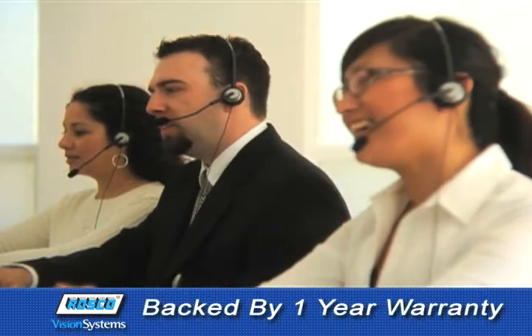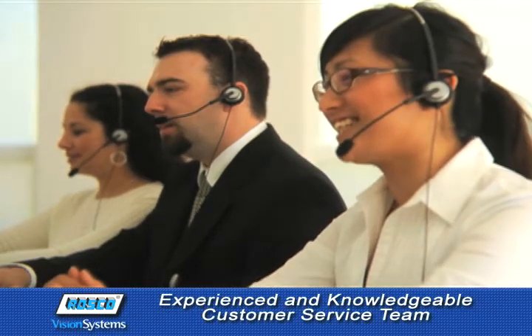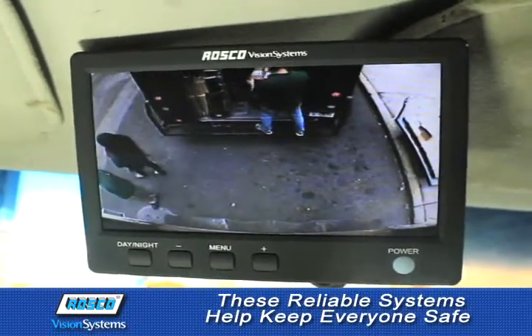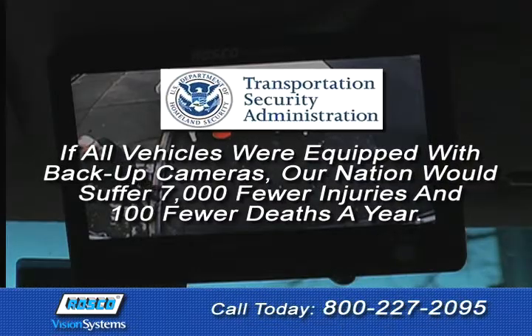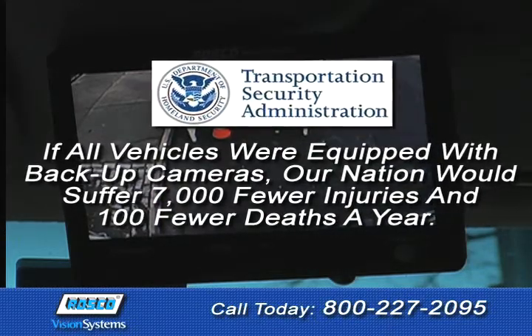They're backed by a one-year warranty, and our customer service team in New York is ready to assist you at 1-800-227-2095. These reliable systems help keep children, pets, and passers-by safe when vehicles back down driveways. Avoid insurance claims and costly repairs. According to the TSA, if all vehicles were equipped with backup cameras, our nation would suffer 7,000 fewer injuries and 100 fewer deaths a year.